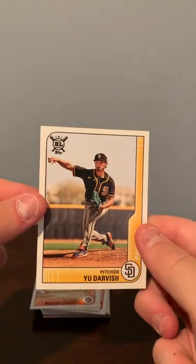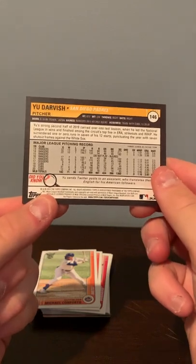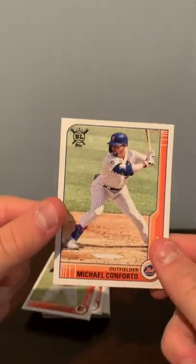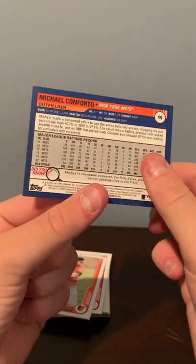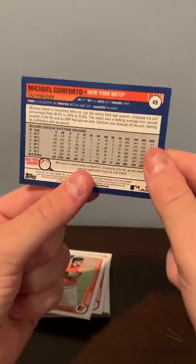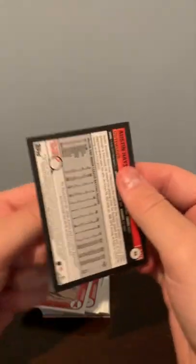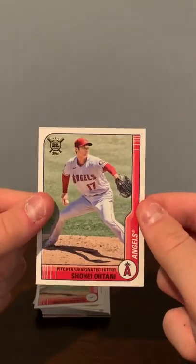We've got a Yu Darvish, a Michael Conforto, an Austin Hayes, and a Shohei Ohtani. Very nice.